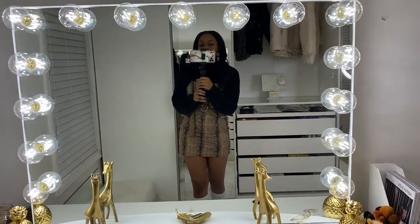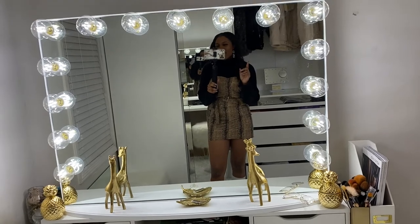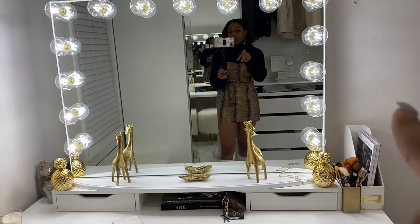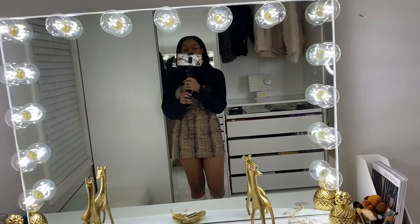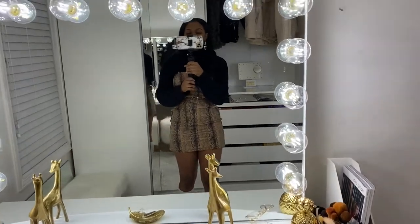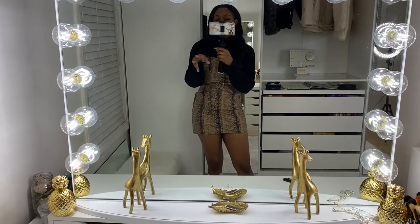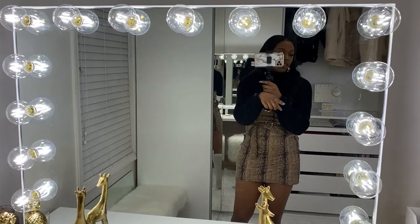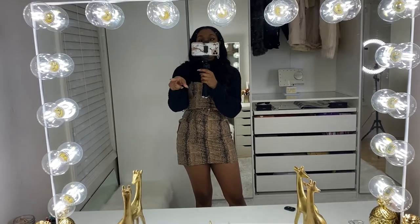This is my investment piece: the Impressions Vanity Hollywood Glow Pro. It's really big — they have smaller ones, but I wanted a large mirror with lots of lighting. It has 15 light bulbs, a dimmable switch on one side, and on the other side there are two USB outlets and two plug-in outlets, so once your vanity mirror is plugged in you don't need to find another outlet.